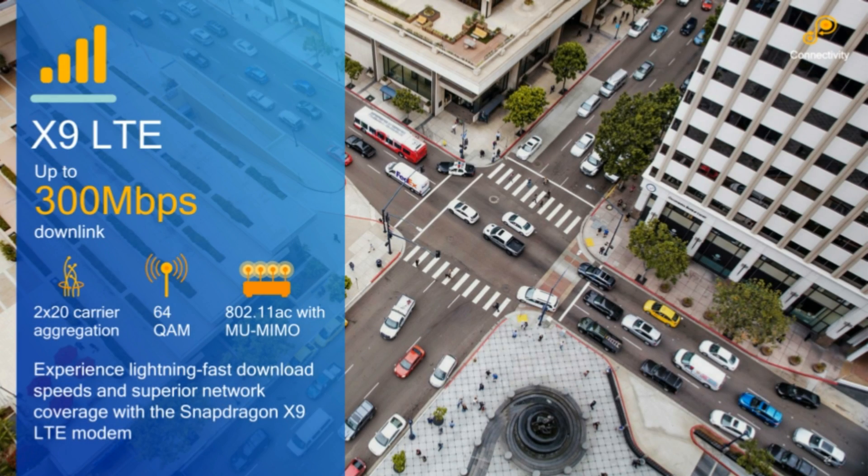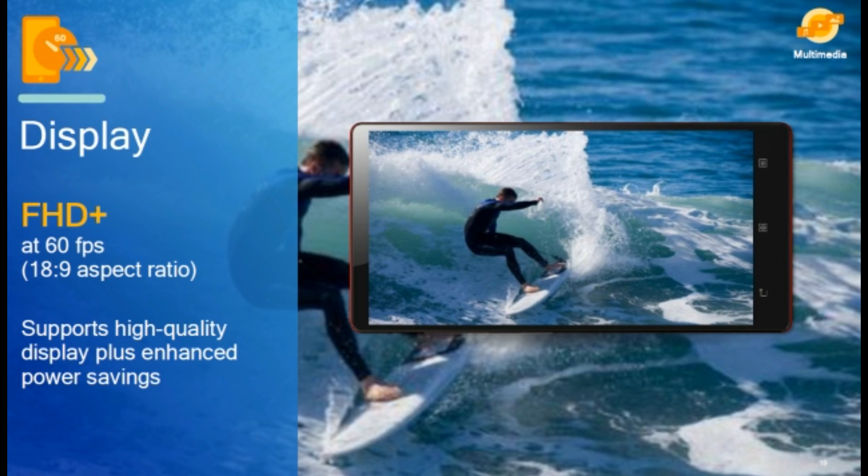The Snapdragon 450 users are going to see a dramatic improvement in performance, connectivity, battery life, and image performance, said Kedar Konda, Vice President of Product Management at Qualcomm Technology, in a press statement.